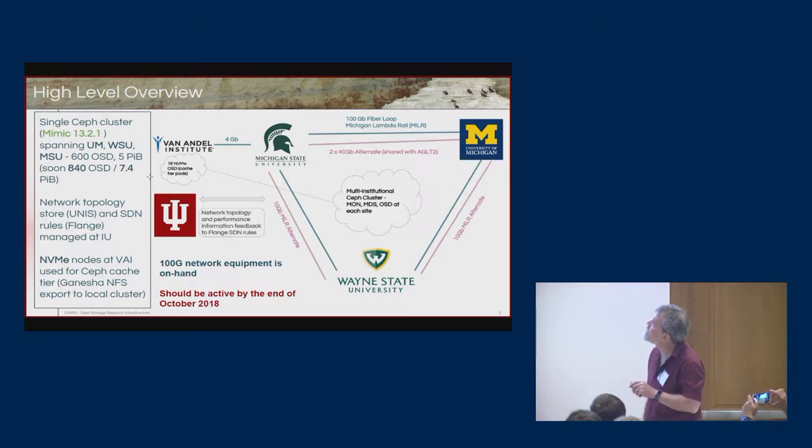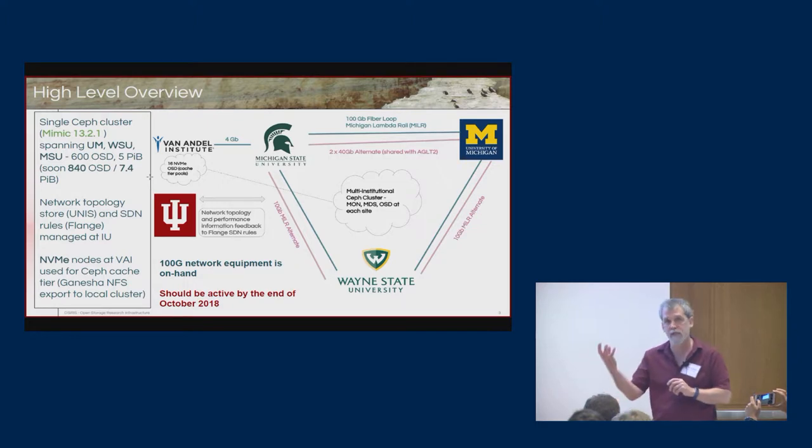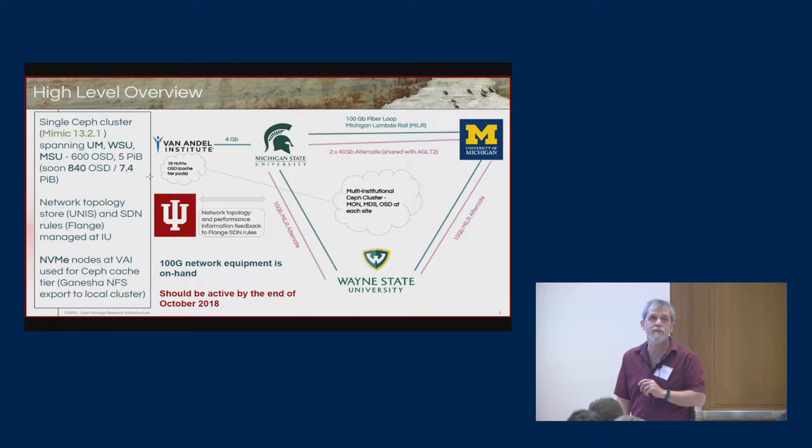We're currently running a CEPH cluster distributed across all three sites. We're running Mimic, version 13.2.1 of CEPH. We currently have about 600 OSDs — basically disks — that store data for CEPH, and five petabytes of raw storage. That's being upgraded; we'll have about 840 OSDs and about 7.4 petabytes in the next two months.